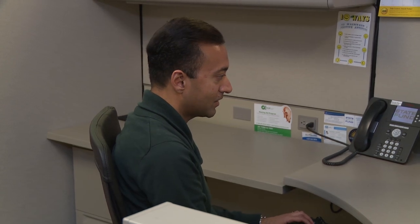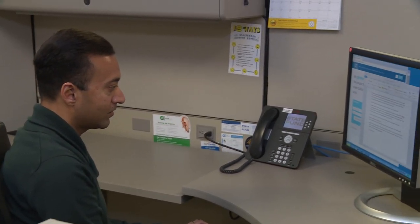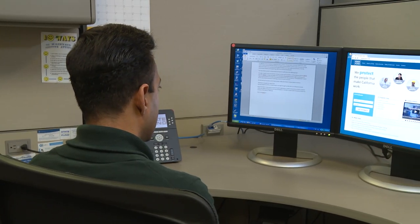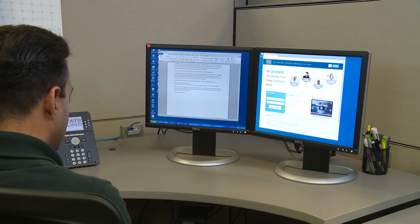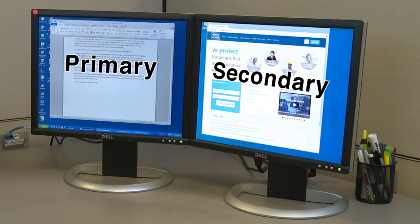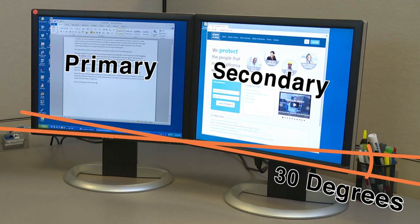The height of the monitor should be set so your eyeline is one-third of the way down the monitor. If you use multiple monitors but one monitor is your primary monitor, place the primary monitor directly in front of you as you would if you only had one monitor. Your secondary monitor should be directly to either side of the primary monitor and at a 30-degree angle from the primary monitor.